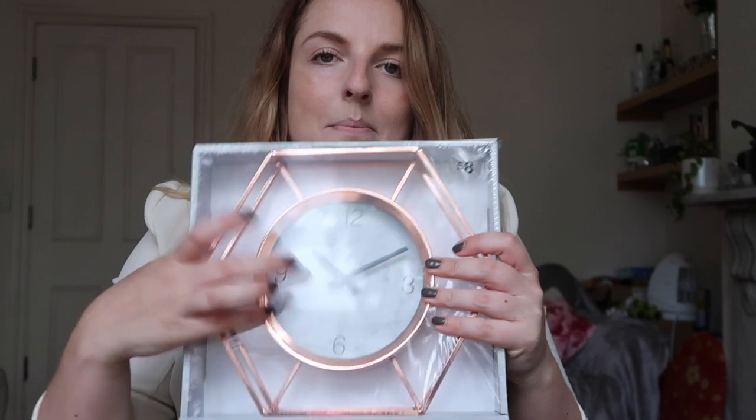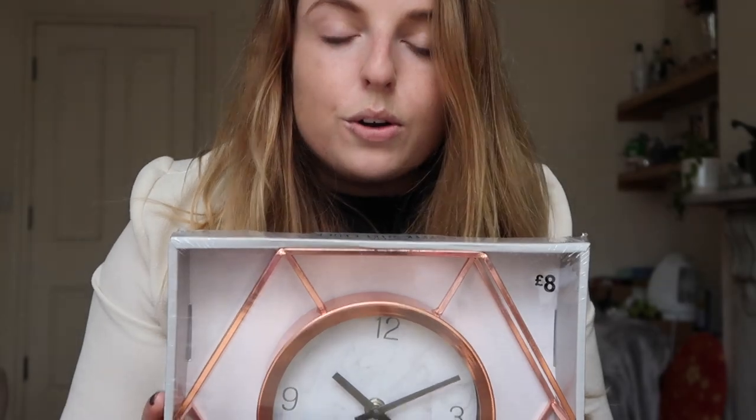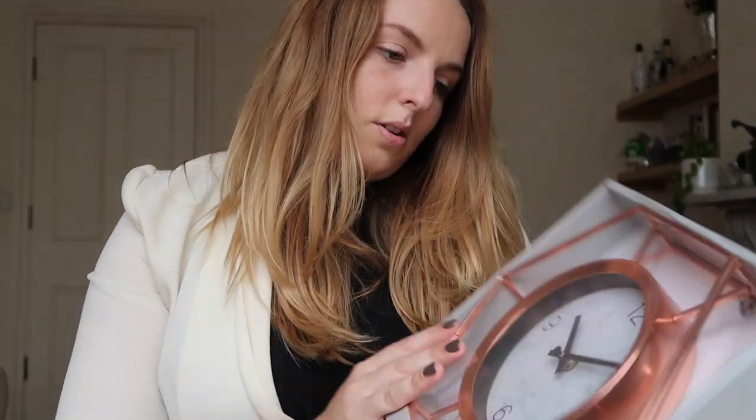Another copper and marble purchase — this is a marble and copper clock. I think it's so cool and only £8, which is such a bargain. It's going to look really nice on my wall. I'm so excited to get all this stuff arranged around my living room — I've been holding off throughout filming this haul!